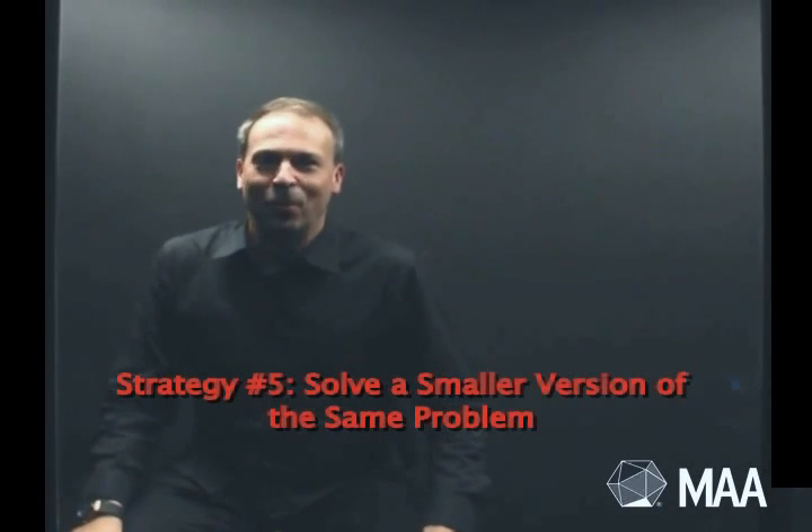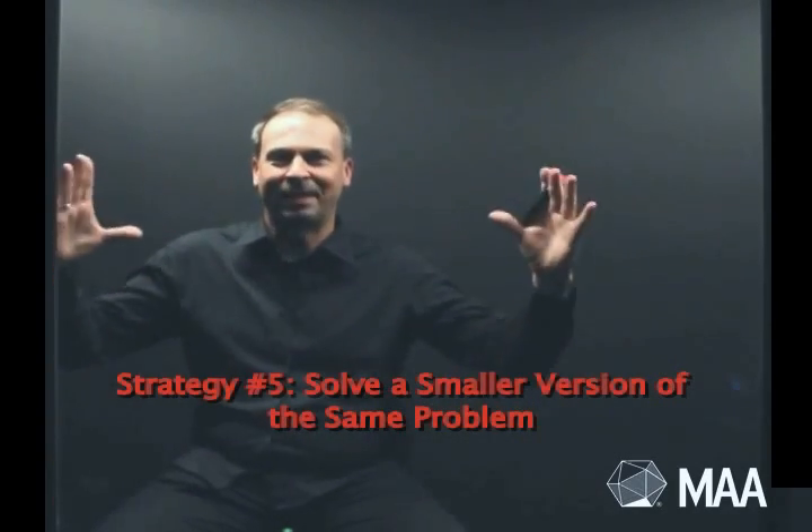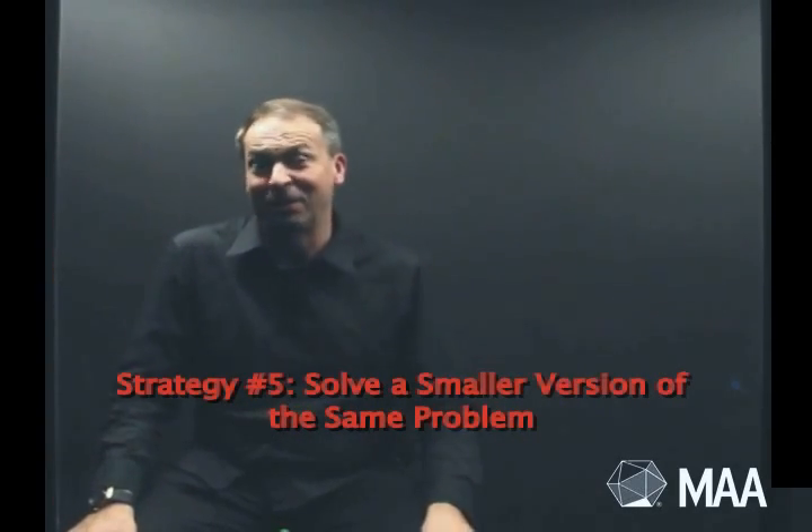So what does it mean to solve a smaller version of the same problem? Well, often a big, complex, multi-step task is made much simpler by simply just doing each small part of the task one at a time. Or, say we're doing a very complicated problem about a thousand particular objects — make it a smaller number of objects and see what happens.